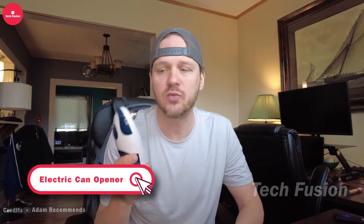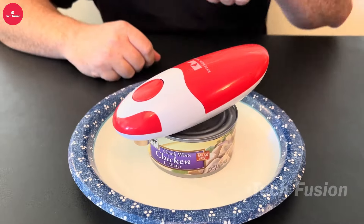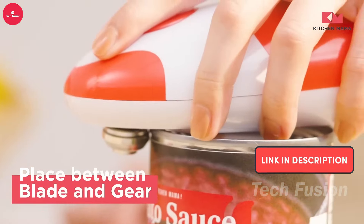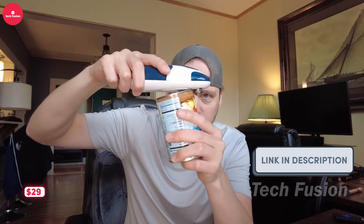This electric can opener offers a hassle-free solution for opening cans. It automatically rotates around the lid, eliminating the need for manual effort and ensuring no sharp edges remain. Powered by four AA batteries, which are easily replaceable, it's particularly useful for those with limited hand strength or grip issues. Available on Amazon for $29.